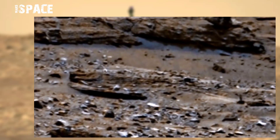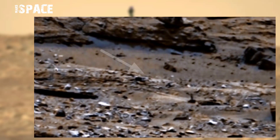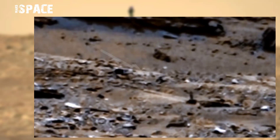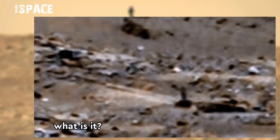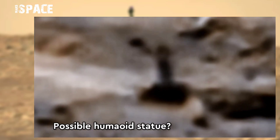Curiosity rover completed over 9 years on Mars and is still alive on the Martian surface. Curiosity captured this image and spotted a human-eyed statue between the rocks on Mars.